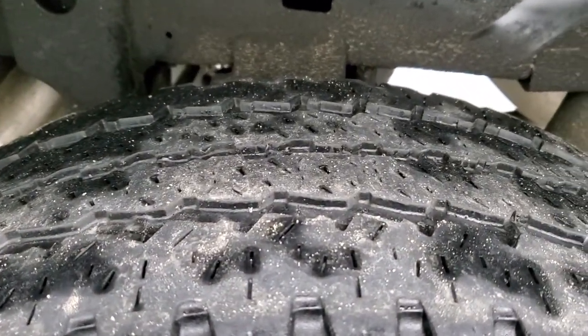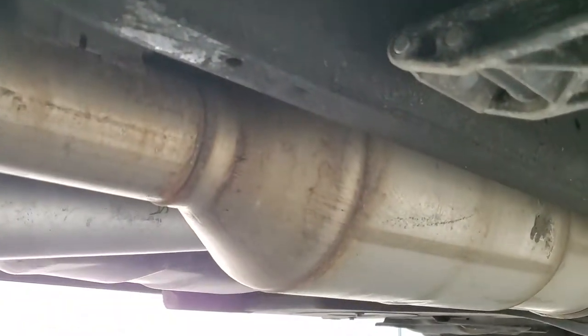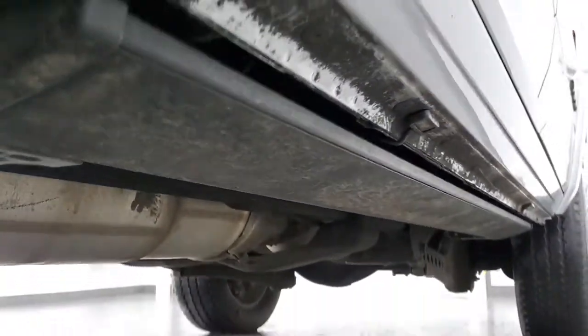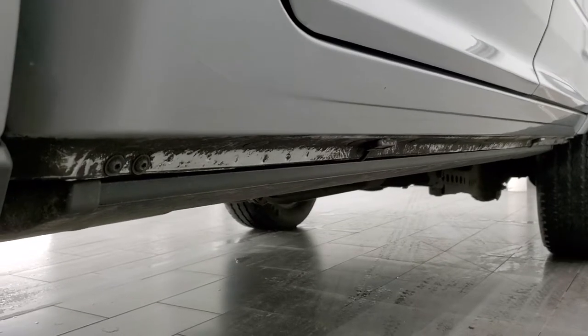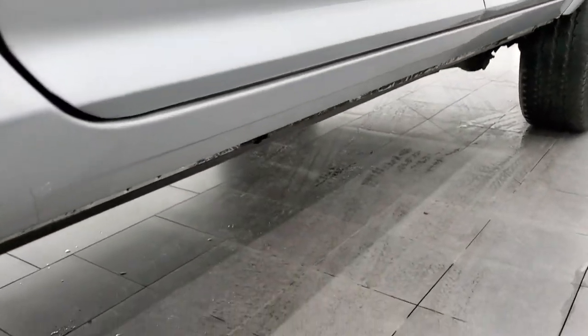The back rim is in excellent shape as well, and the back tires have just about as much tread as the front tires. Frame and underbody is in nice shape — I didn't see any corrosion on there. It has all the remaining factory exhaust so it hasn't been altered in any way. And the lower rockers are in nice shape. It does have the power boards as well.